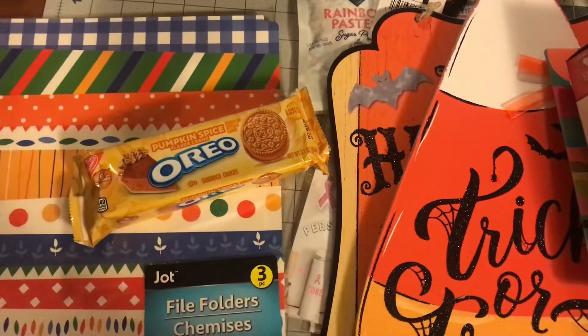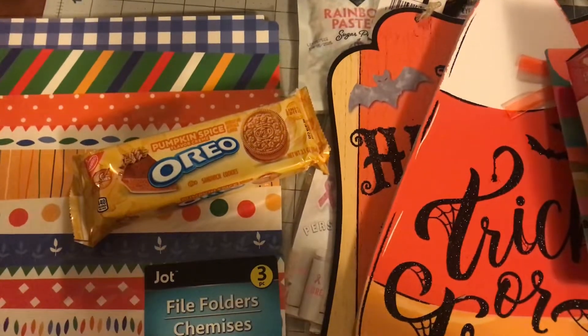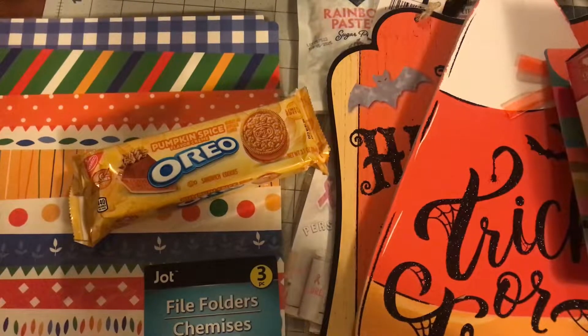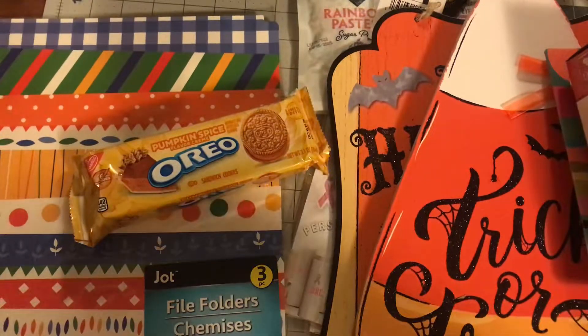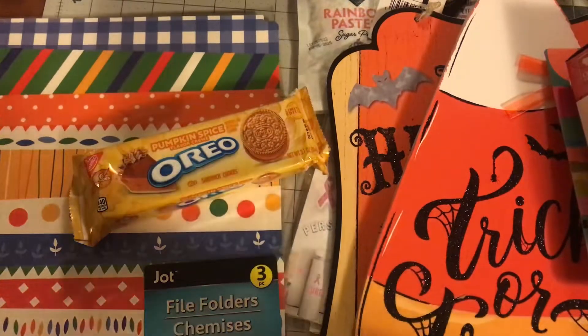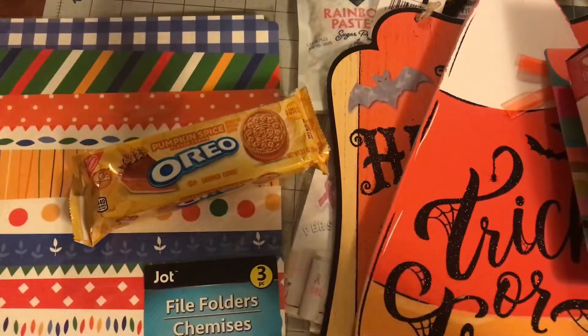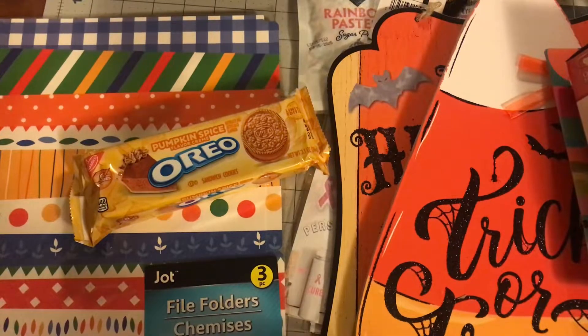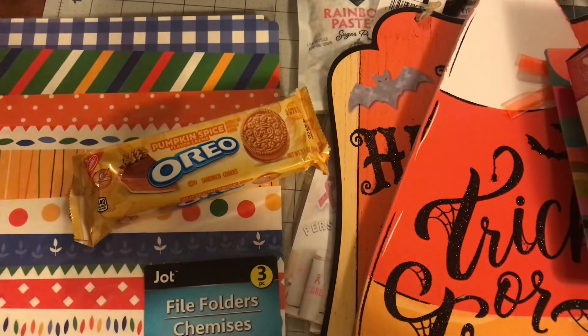So this was a pretty quick and small haul, but I really hope you guys liked it. I had such a good time shopping when I got back from my trip to San Antonio, and this was like my first time in the Dollar Tree afterwards, so I think I did pretty good. I tried to keep it on the smaller side — I was really looking for these candy corn signs and I was going to buy them no matter what, so I'm super happy that I got those. That is going to be it for the video, guys. I hope you're having a good day and I will see you in the next one. Bye!